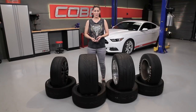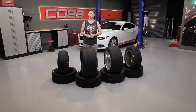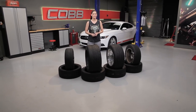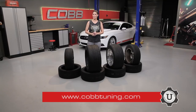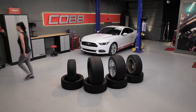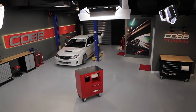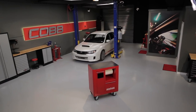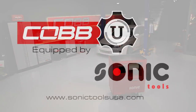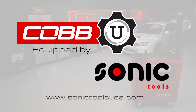That's going to do it for this episode. Thanks for joining us, and be sure to subscribe to our YouTube channel so you can check out future episodes. I'm Emmy, your host for Cobb U. Remember, check out CobbTuning.com for all your parts and tuning needs. Do you like the storage solutions featured in our studio? Then visit SonicToolsUSA.com to get more detailed product information.